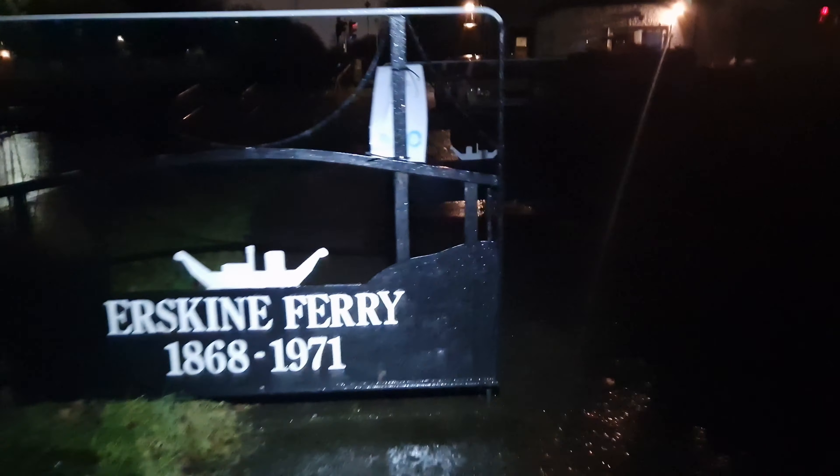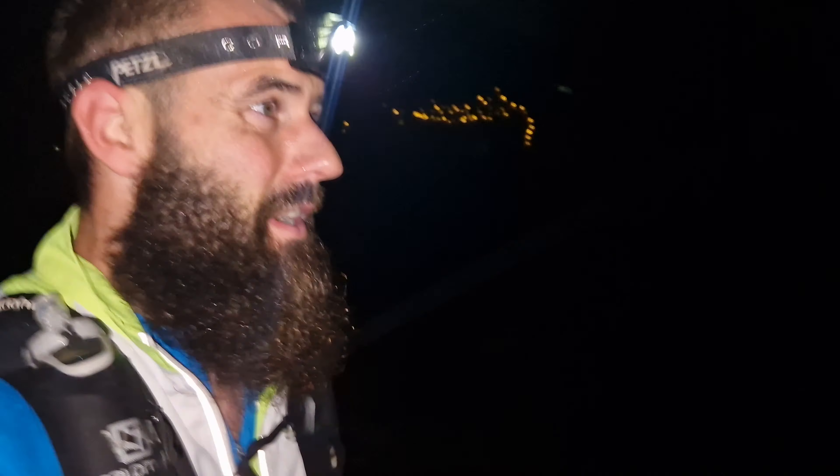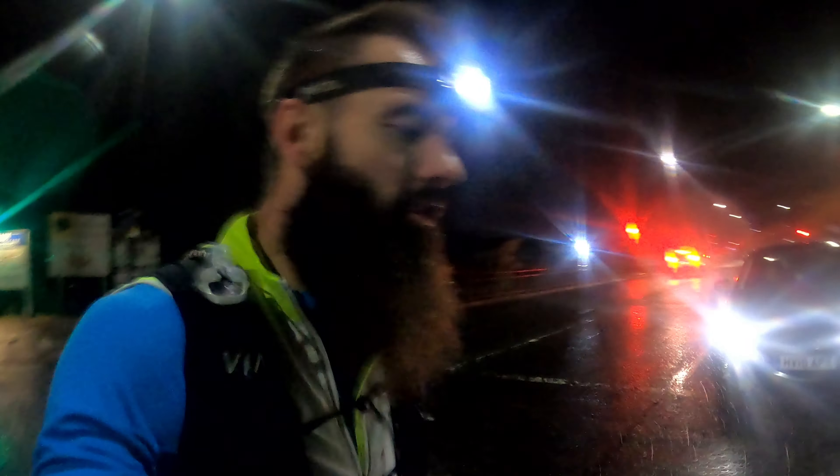I suppose I better get the head torch on. So this is me just about to come under the Erskine Bridge — it's not actually raining as much as I thought it was going to be, although there's a big storm on its way. This is about one of the only road crossings I'm going to have. We're at Dalmuir now, so that's about five kilometres in.